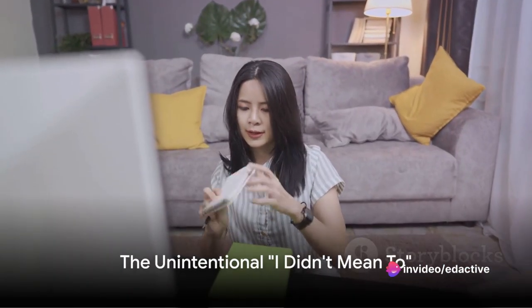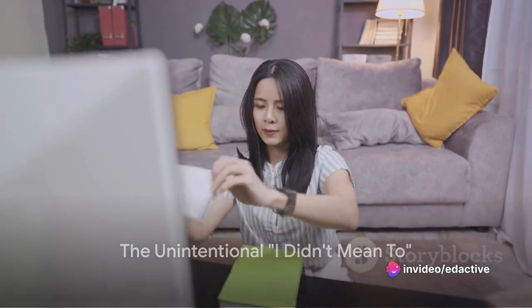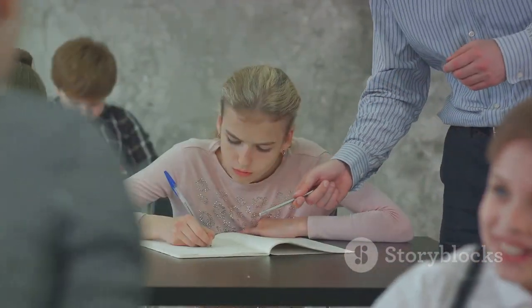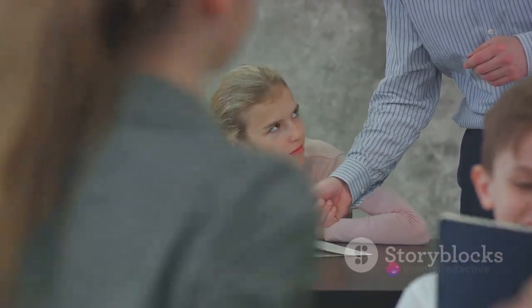The seventh phrase is 'I didn't mean to.' This one works best when you've done something unintentionally. Imagine accidentally spilling a drink on someone at a party — 'I didn't mean to, I'm so clumsy' can diffuse the situation.